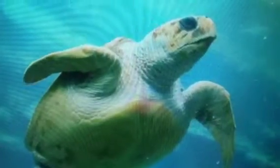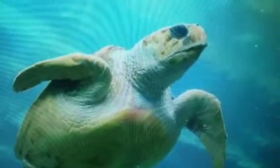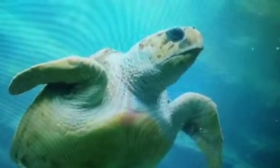The Loggerhead Sea Turtle may seem like it has a rock-hard shell, but they do have predators. Some sharks are capable of just ripping the shell open and devouring them whole.